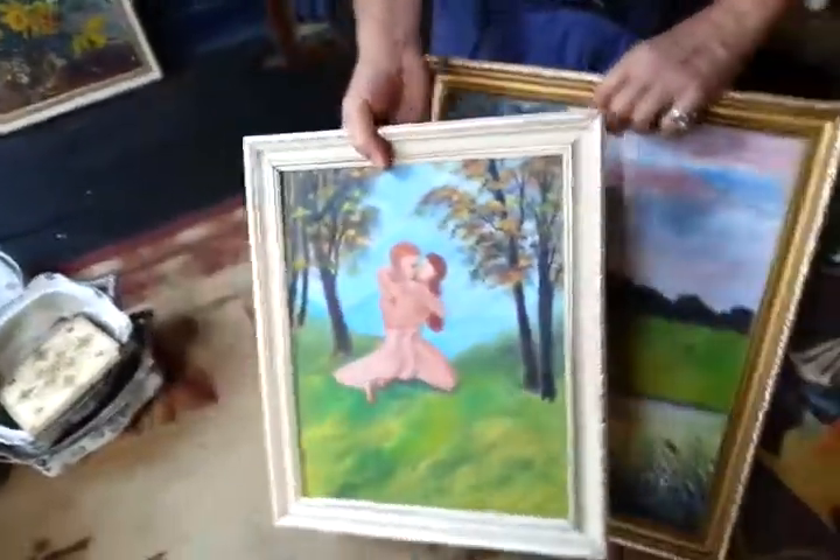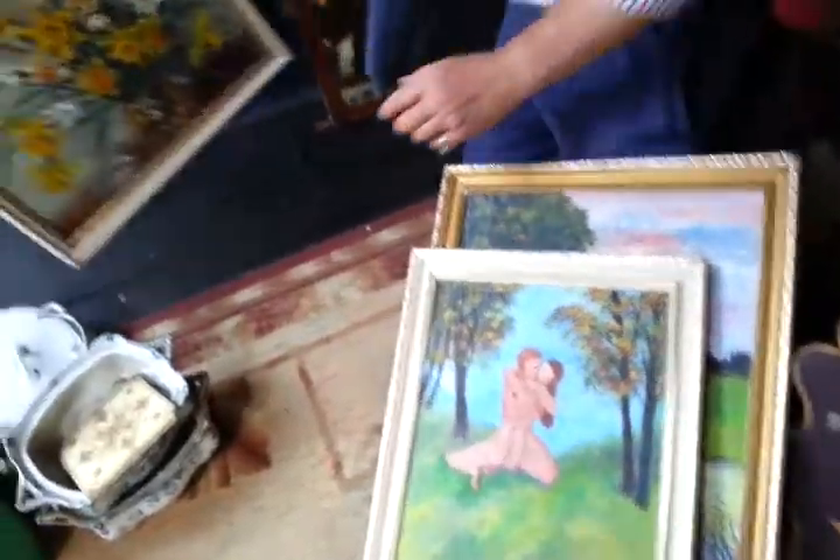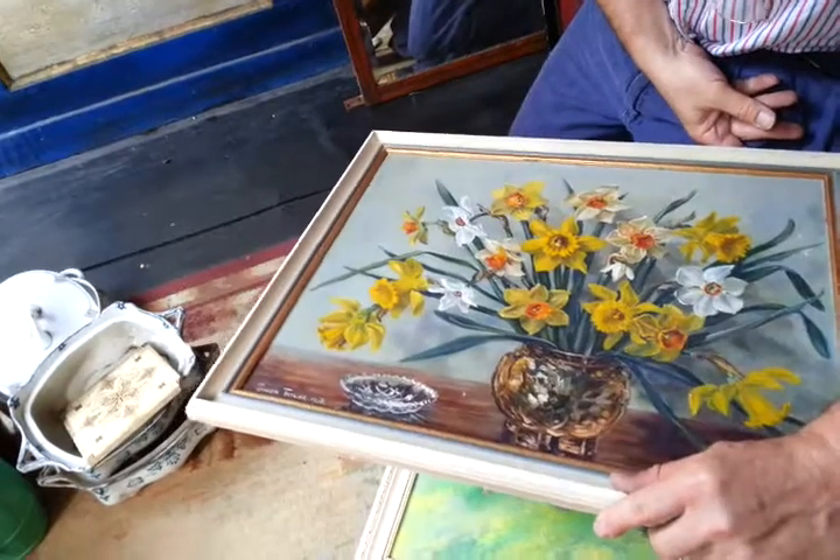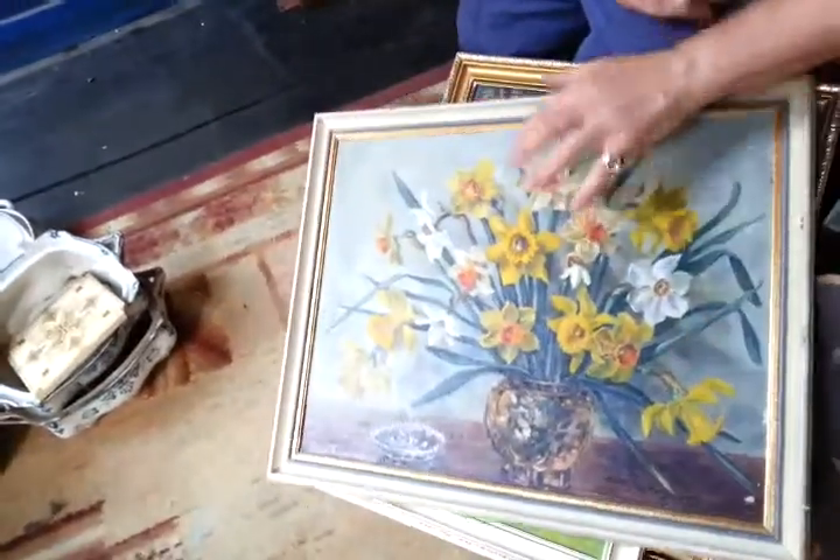There they are, Adam and Eve-type thing. We've got, again, by a sort of known-ish Gwen Taylor, 1958 or something, a daffodil oil painting.